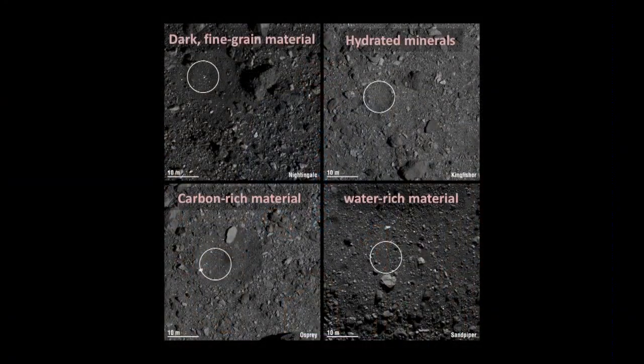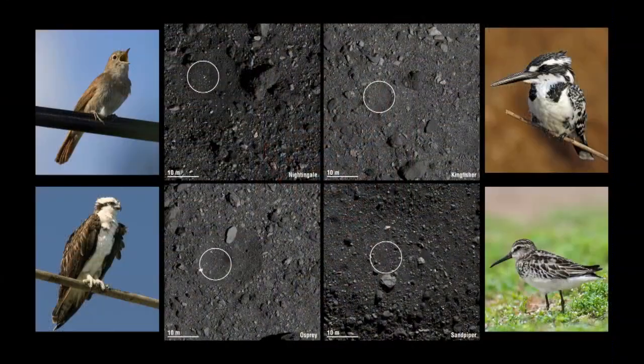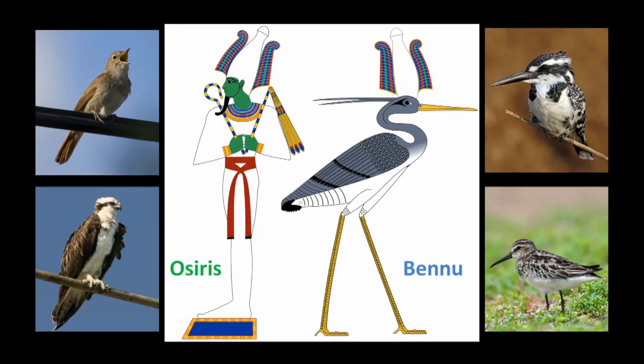Here are the four candidate sites in detail. You can see a scale there — it's about a 10-meter scale. They have some interesting stuff: hydrated minerals, carbon-rich materials, water-rich minerals, and dark fine-grained materials. The sites are named after birds because Bennu is an Egyptian deity associated with the sun, creation, and rebirth — and possibly in Greek mythology, the rise of the phoenix.